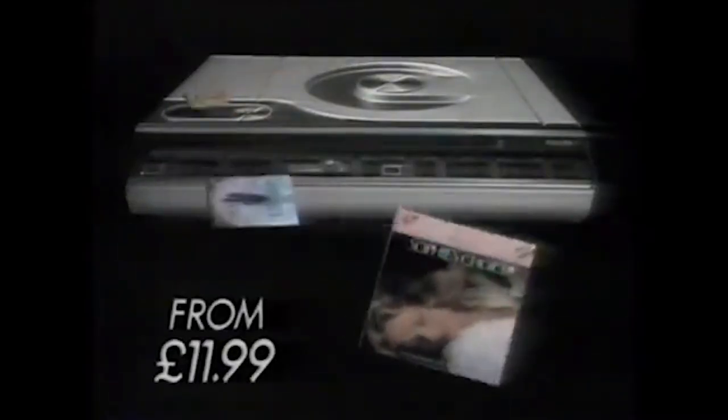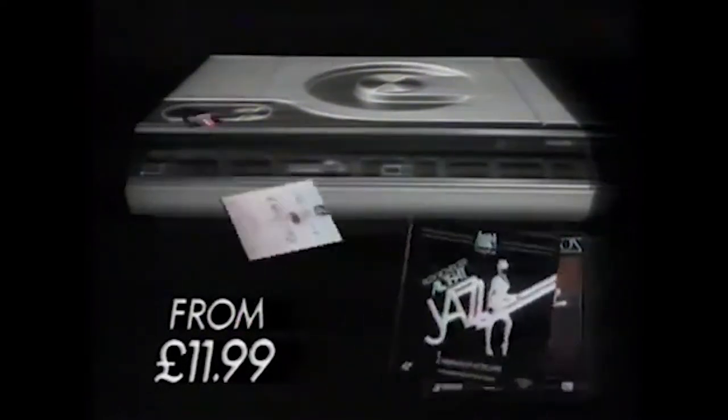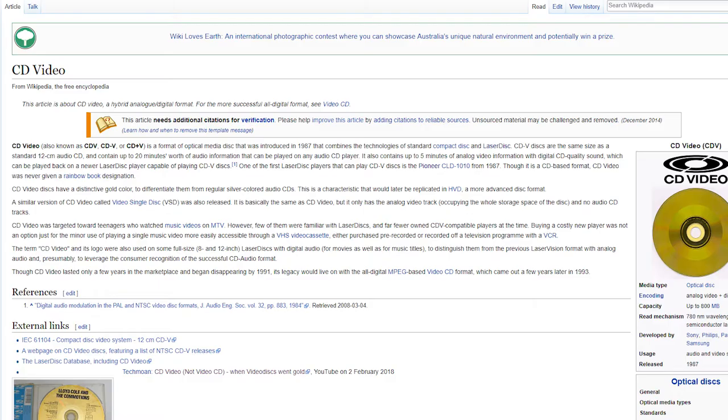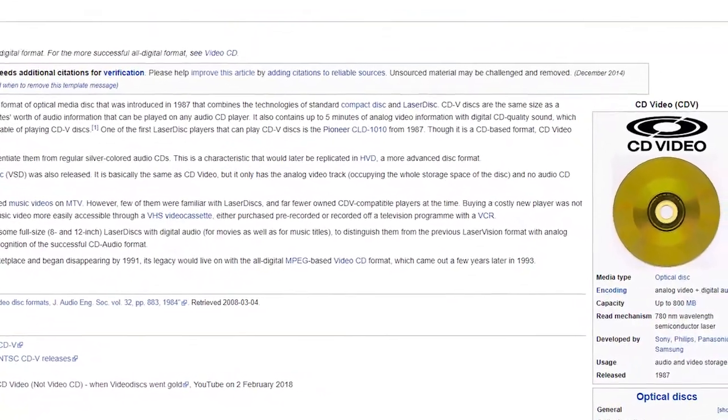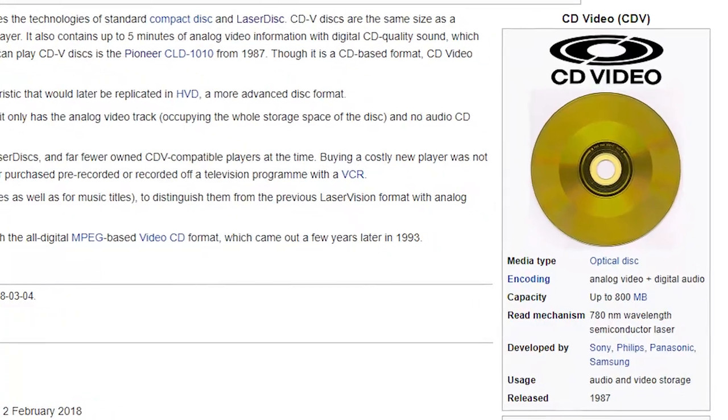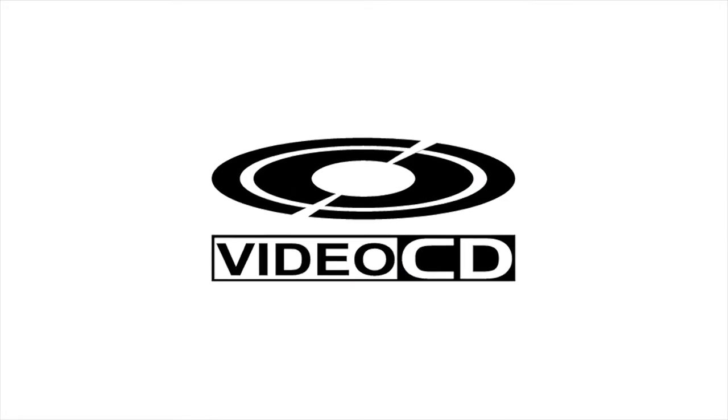While the LaserDisc is still relatively known about, the fact that the LaserActive used it as its primary source of content definitely adds to the obscureness. The base unit of the LaserActive included two disc trays. The bigger of the two played LaserDisc videos and games, while the smaller one was compatible with CDs and CDVs.